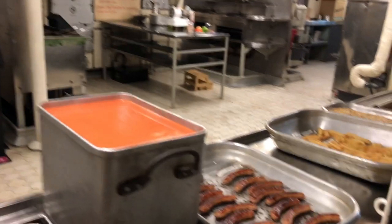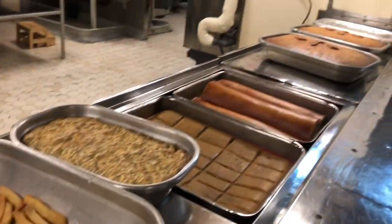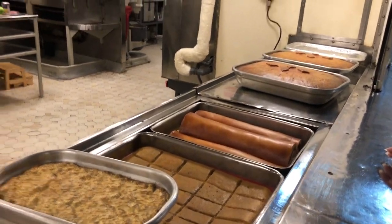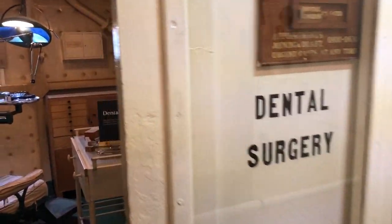Look at how big he is — look at that big mixer! Really? Dental surgery? That's interesting.